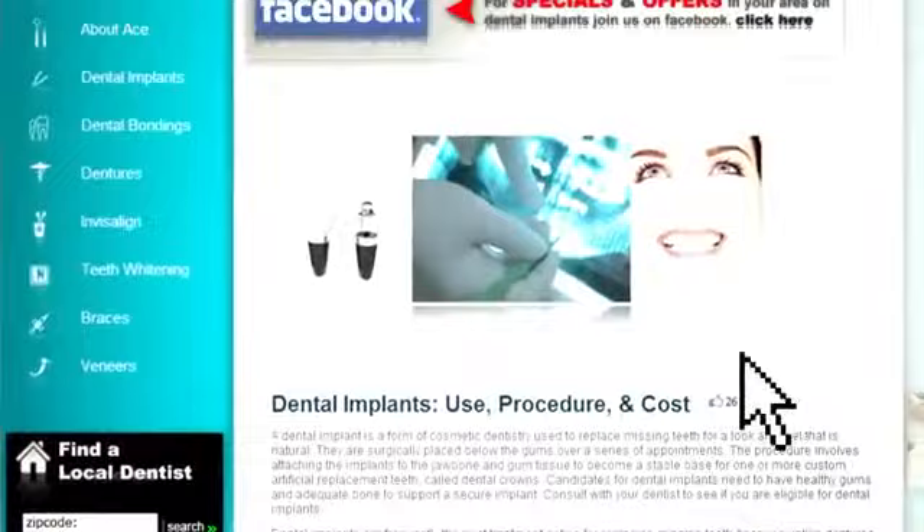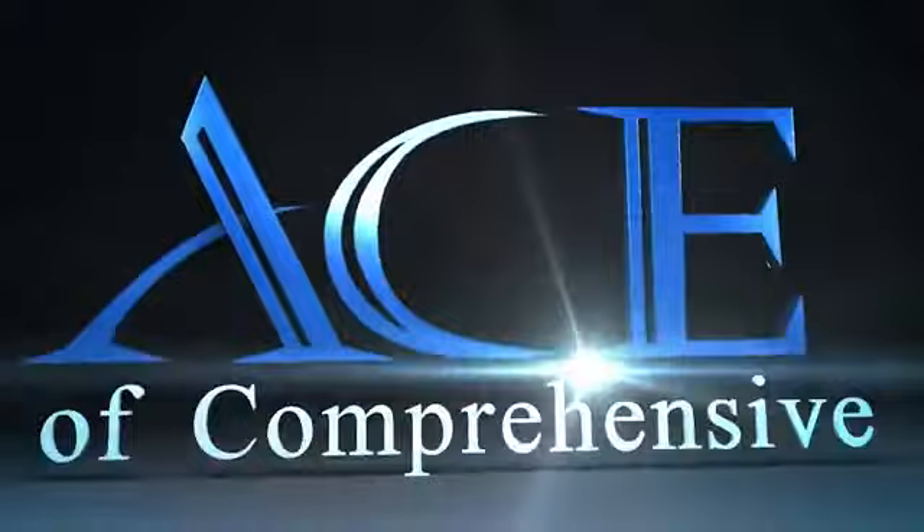Stay tuned. At the end of this video, you will receive valuable information about discounts and specials offered by Ace Associates in your area.